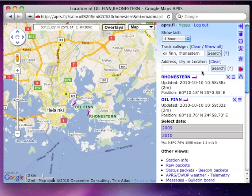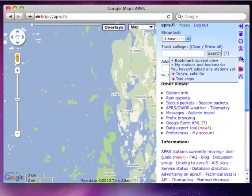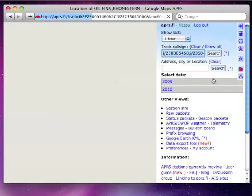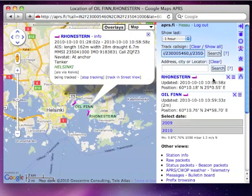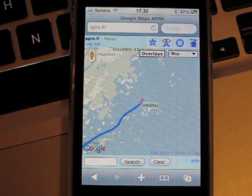The bookmark stores all settings of the real-time map view including currently tracked stations. You can access the bookmark from any computer or browser including mobile devices, as long as you are logged in using your user account.